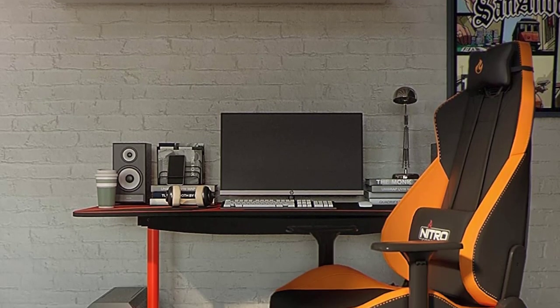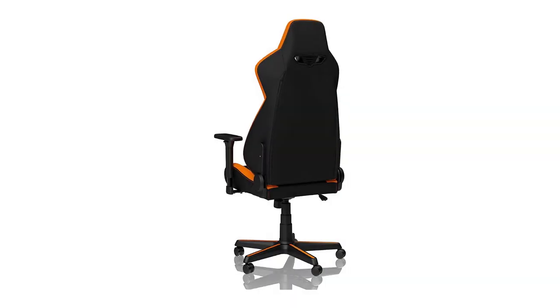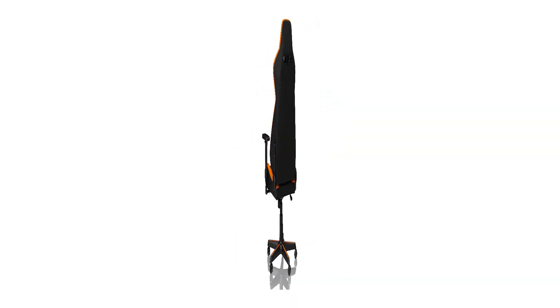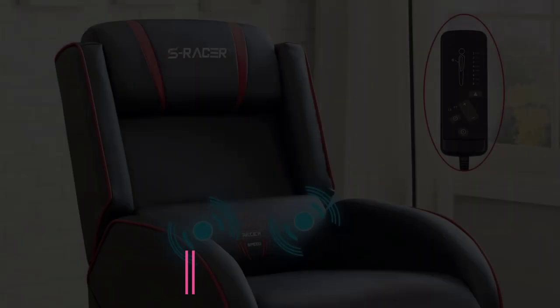With a maximum weight capacity of 300 pounds and a usable seat width of around 19 inches, the Concepts S300 is a stylish, breathable gaming chair that caters well to large people in the middle of the pack.